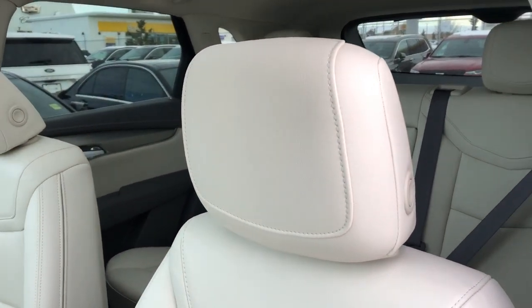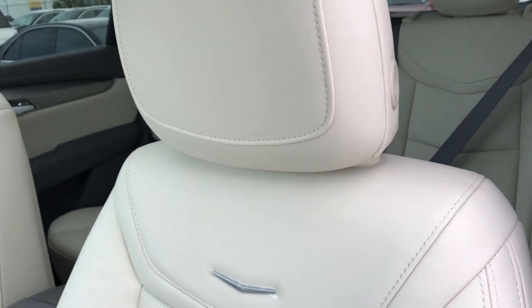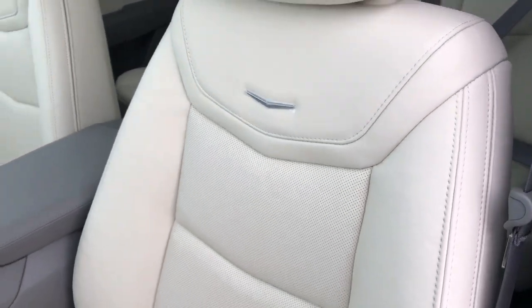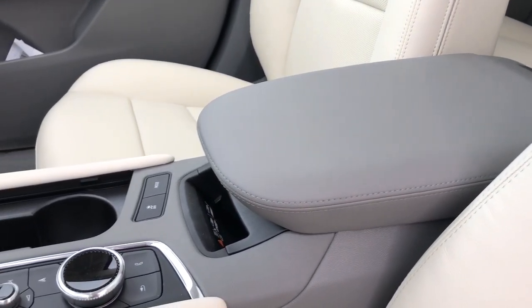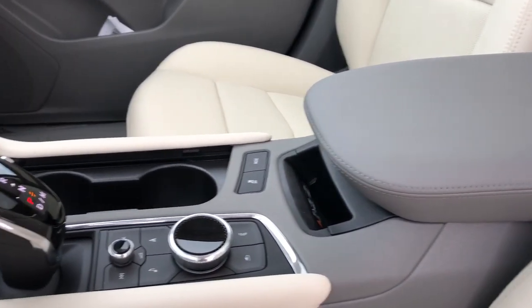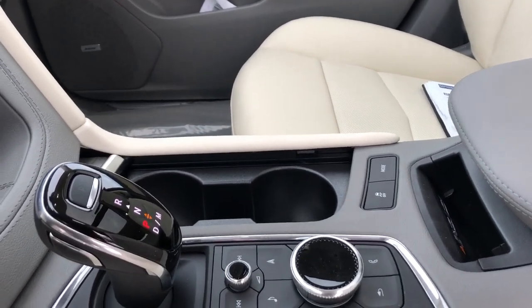Front seats featured in a light tan with our Cadillac silhouette embossed in chrome and perforated leather. We have our padded leather center console lid, wireless charging pad just in front, and then we have our infotainment screen controls, gear selection as well as our cup holders with leather cover.